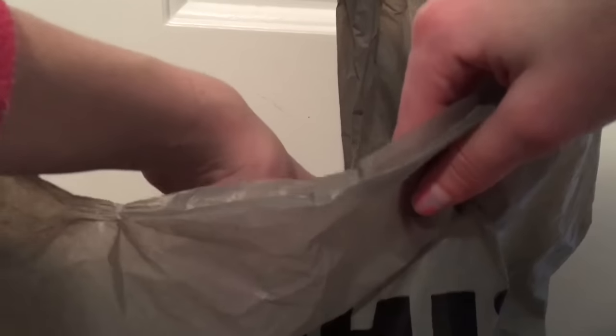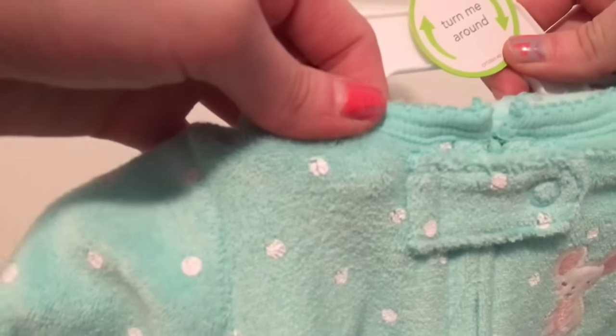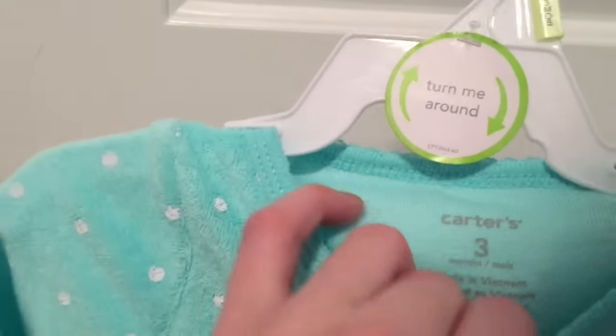Take a guess right now — three, two, one, here's a hint! It is this adorable terry cloth sleeper. It's terry cloth and it's this pretty aqua color. It has white polka dots on it, this cute little mouse embroidered right here. It has a little button and a zipper. It's really cute. It's by Carter's, and it's three months. And then the little feet are little mice, which are super cute. And there's a little mouse on the butt.